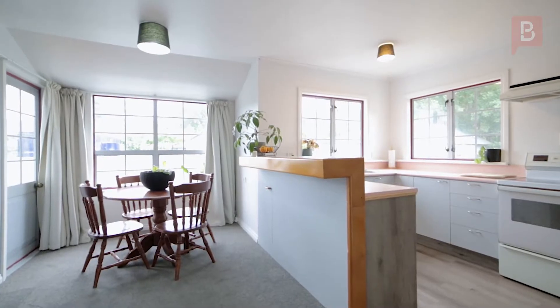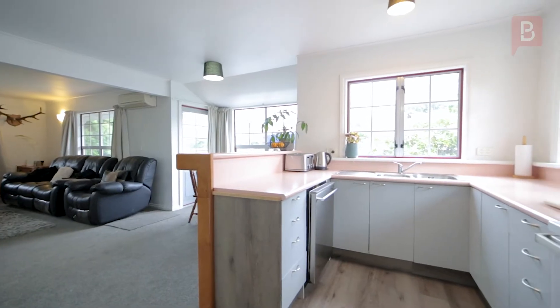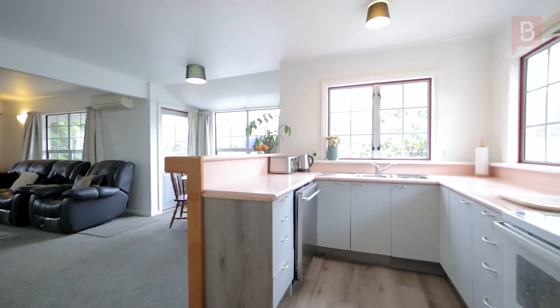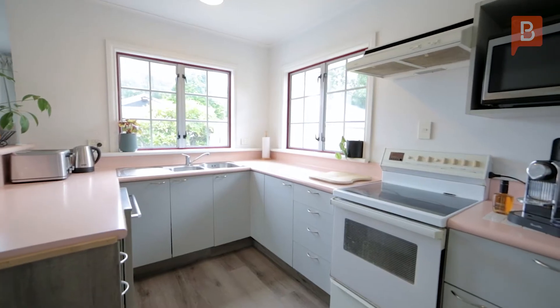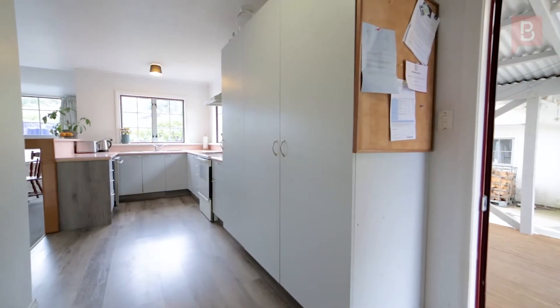The open-plan functional kitchen enjoys new modern flooring and ample cabinetry, but has scope for modernisation should you wish to add your personal touch or increase the value of the home. Off the kitchen, a separate laundry is a handy addition for families.